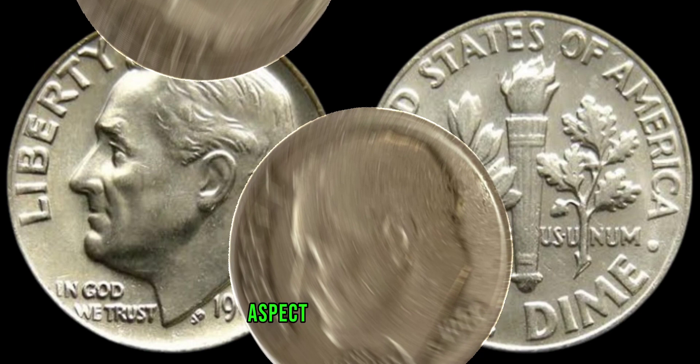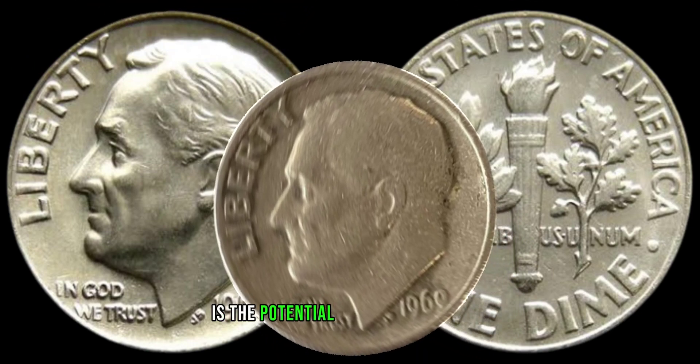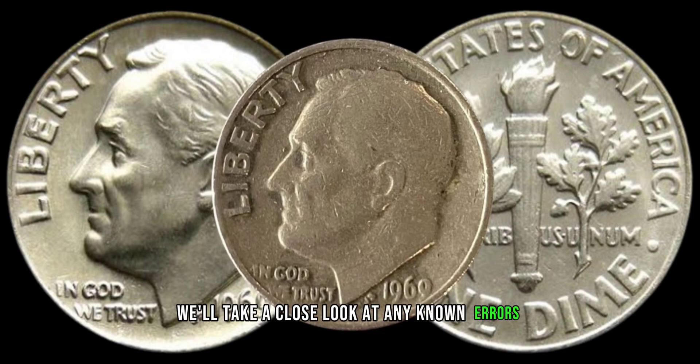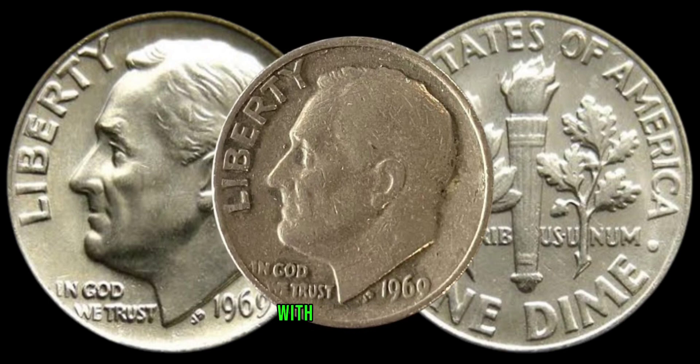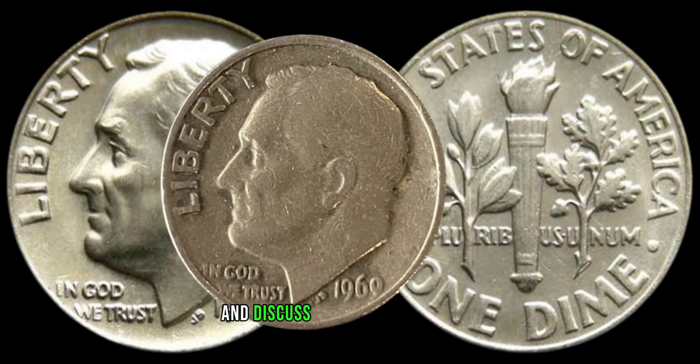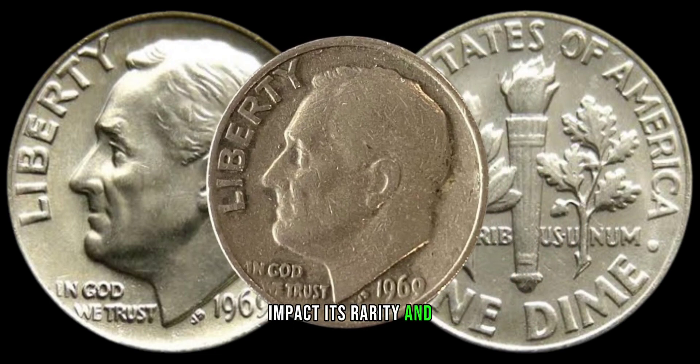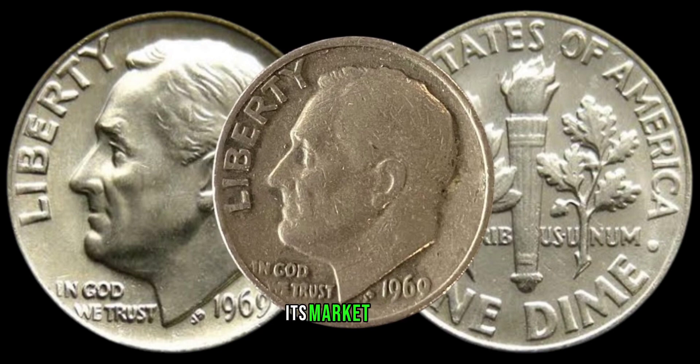One exciting aspect of coin collecting is the potential for error varieties. We'll take a close look at any known errors or misprints associated with the 1969 dime and discuss how these variations can significantly impact its rarity and, consequently, its market value.